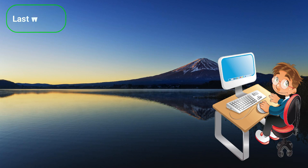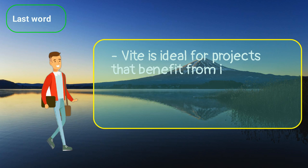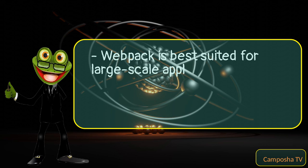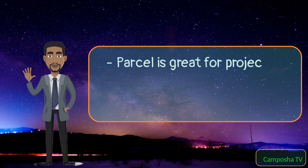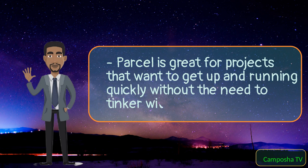Last word: Vite is ideal for projects that benefit from its fast HMR and are looking for a modern development experience with a simple setup. Webpack is best suited for large-scale applications that require a high level of customization and complex asset integration. Parcel is great for projects that want to get up and running quickly without the need to tinker with configuration files.